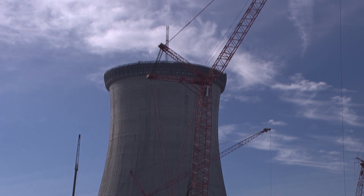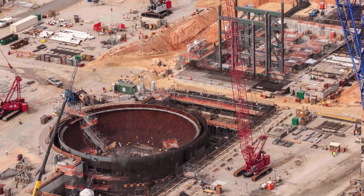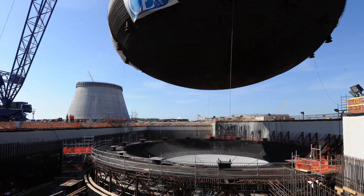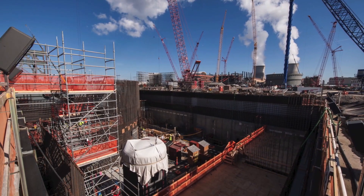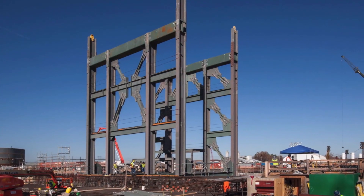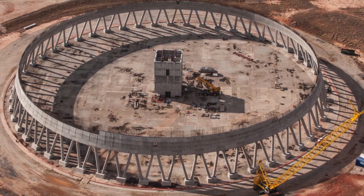We're moving over to do the Unit 4 cooling tower after that. We're also working on Unit 4, and it has been significant there too. Work continues on the Unit 4 Nuclear Island. We placed the Unit 4 containment vessel bottom head, and likewise to Unit 3, we are going very rapidly, taking every lesson we learn on Unit 3 and incorporating that into Unit 4.